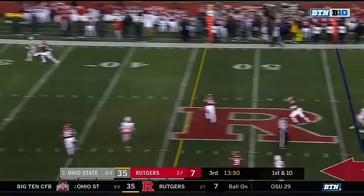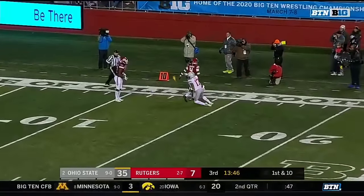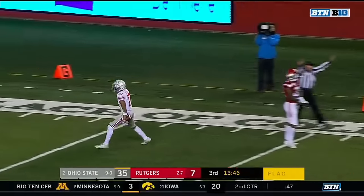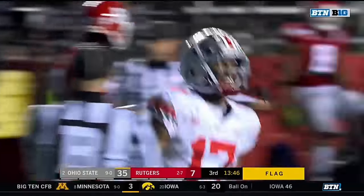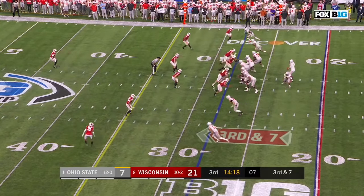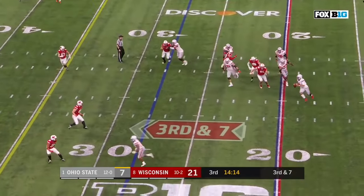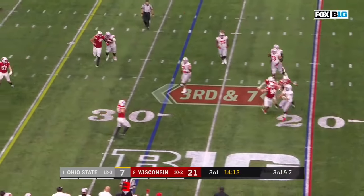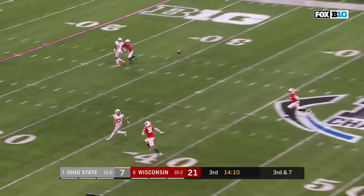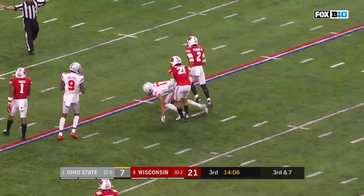Rutgers rushes for Fields. Going deep. Did he catch that flag? Yes, he did catch it. Chris Olave with a flag to boot. Fields looking, buying time. Delivers down the field. Open Olave! He's got him! Chris Olave!